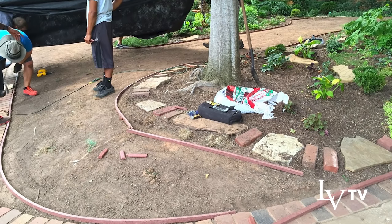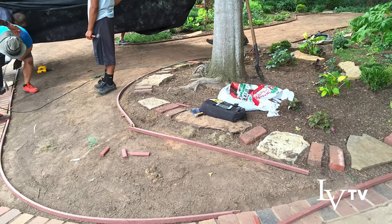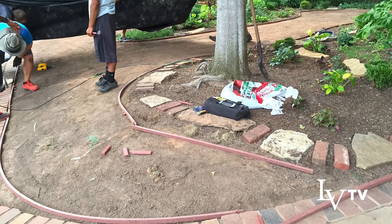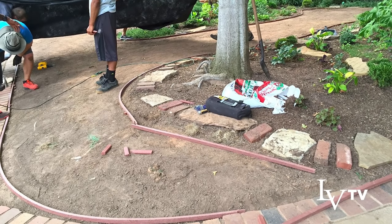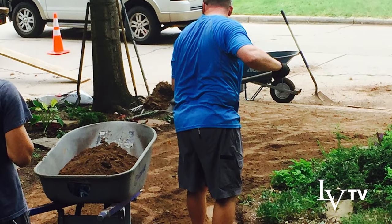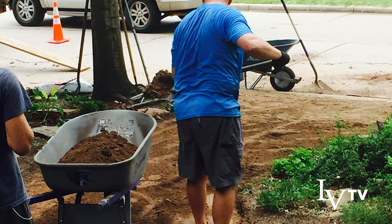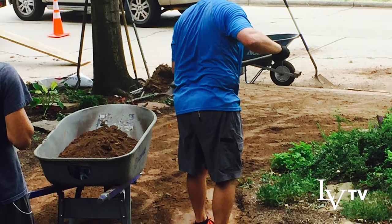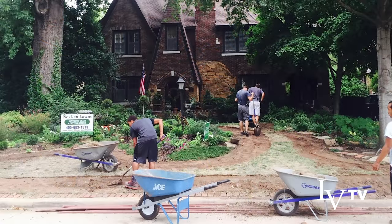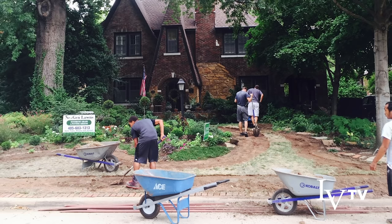That's because of the in-depth preparation done beforehand. Most of the cost is in the labor of getting it installed, making sure it has great drainage, that the substrata is just right, and that you get the look you want. Most of the expense is probably in the labor by the time the turf is down.